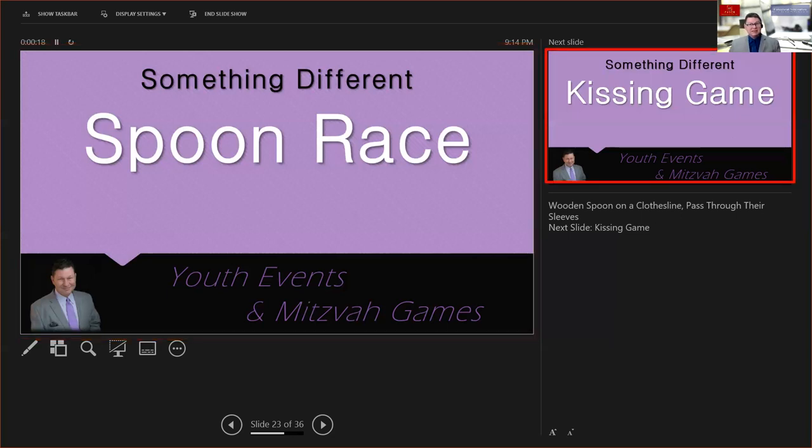For example, you get to see what the next slide is so you know what's coming up. You can also see your notes, so that when you're presenting to the audience you can use those notes to carry you through the conversation. There are also arrows that let you go to the previous slide or the next slide.